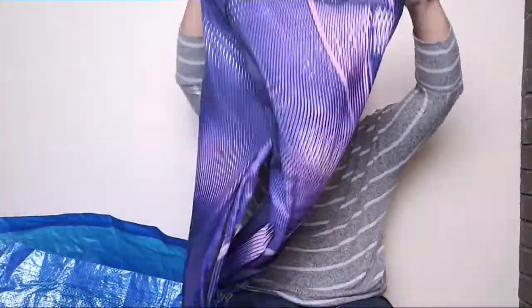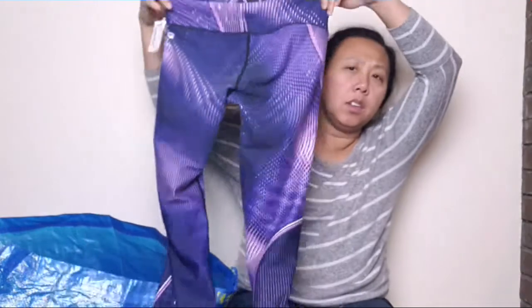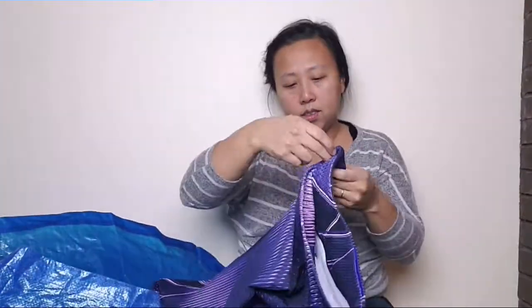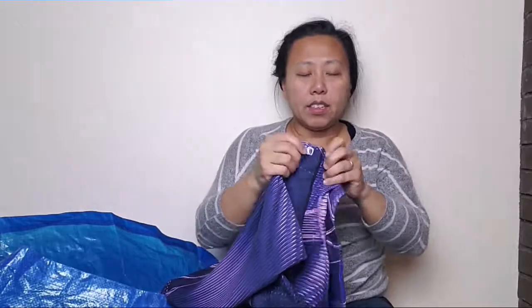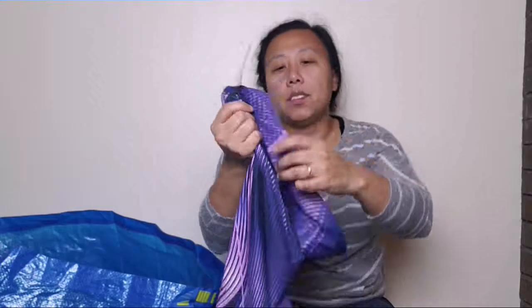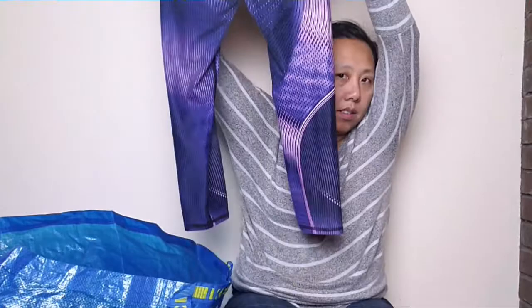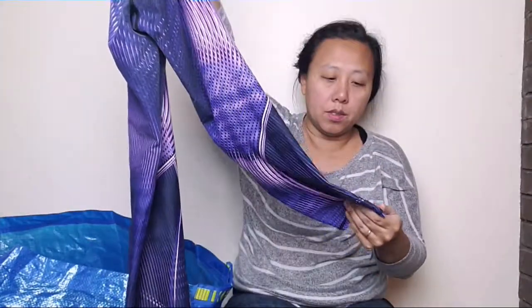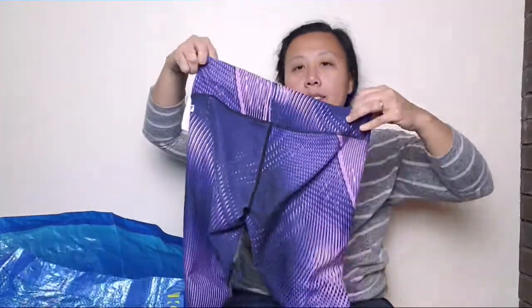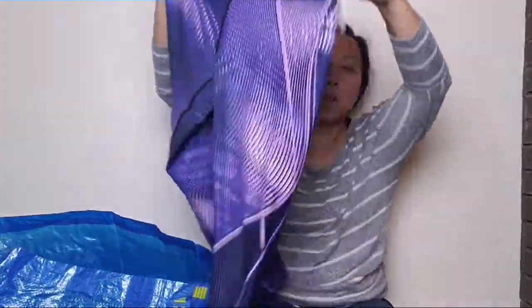So this one, it's a nice purple capri pants and it is, I think it's Fabletics. There's nothing else on it — there's like no size tag or anything. But I picked it up because I love purple and this is a very nice print. So I picked it up.